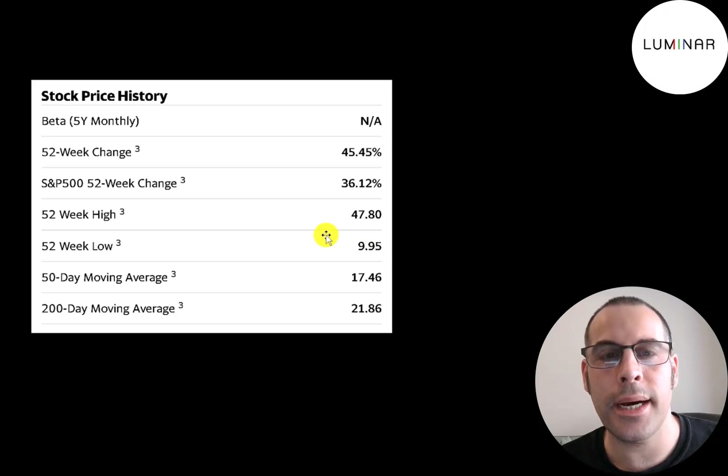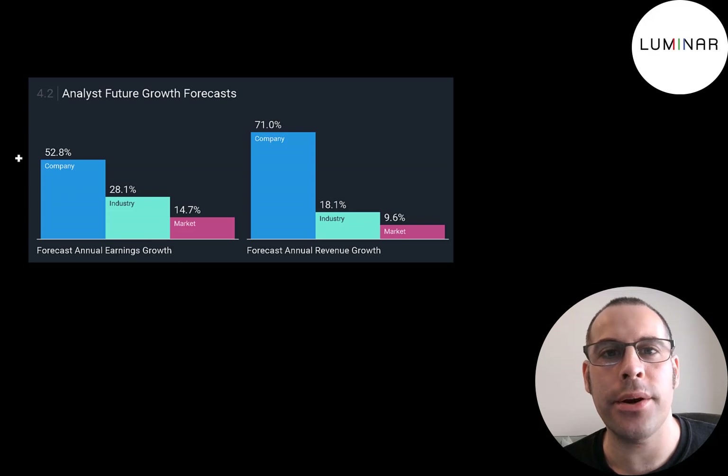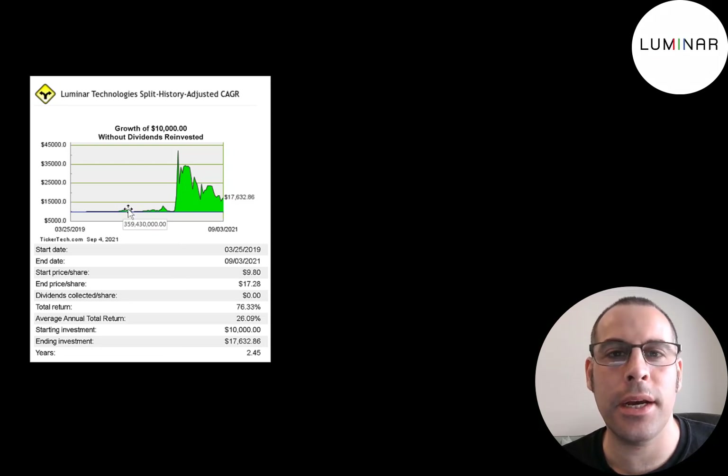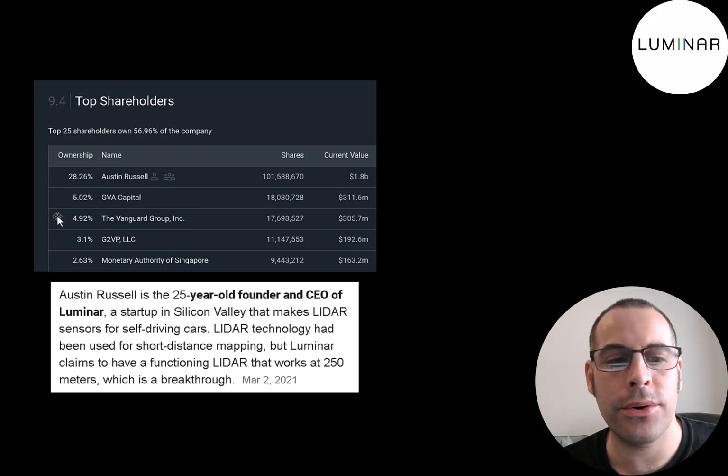The stock's low point was $10 when it was a SPAC, but it hit $48 at its peak. The stock is trading below its 50-day and 200-day moving average. 2 to 4 million shares are traded each day, with 359 million shares outstanding. 32% of the shares are held by institutions, and it has a pretty high short percentage — over 9% of the shares on float are shorted. Analysts are projecting earnings to grow 53% and revenue to grow 71%. The biggest shareholder is the CEO, Austin Russell, who is 26 years old and worth well over $1 billion. Other major shareholders include GVA Capital, the Vanguard Group, G2VP, and the Monetary Authority of Singapore.